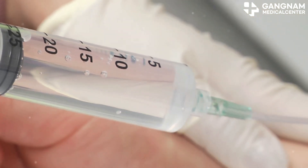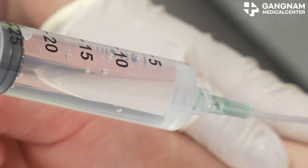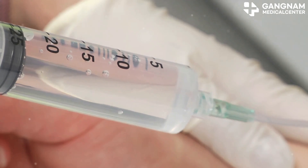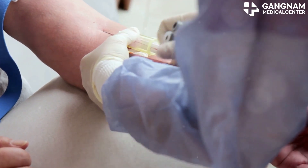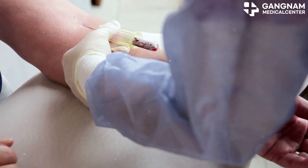Speaking of collection, let's see how it works. Blood is drawn from a vein, much like a blood transfusion. Then, various techniques, such as centrifugation, are employed to isolate the stem cells from other blood components.